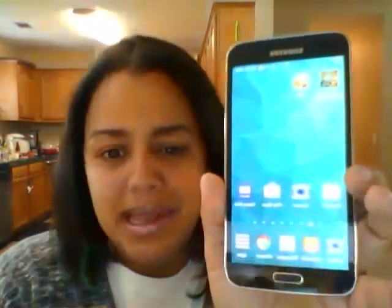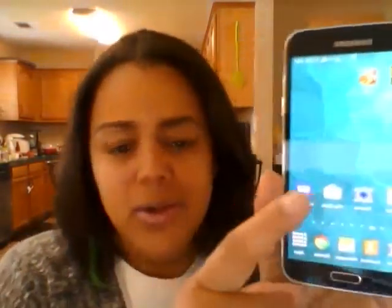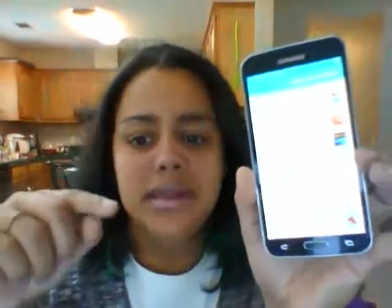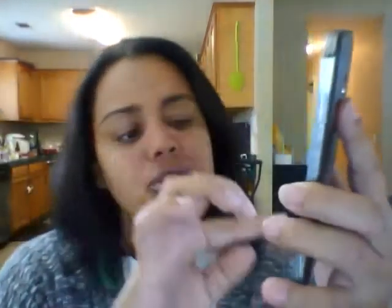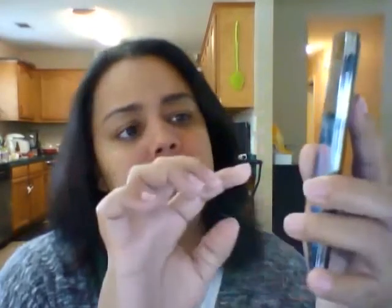It's really nice, it costs nothing, and it's really easy. Let me show you how to get it. I'm on my old phone and I'm going to show you — I go to the Play Store, or if you have Apple it's the Apple Store, and then I hit search.